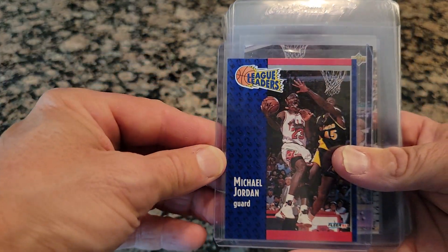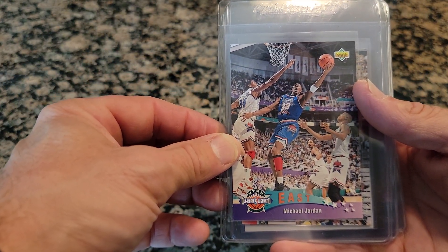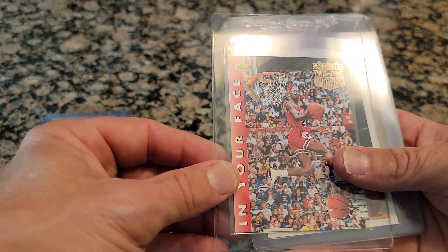And then this is his 91-92 league leaders. This is his 92-93 Upper Deck. This is his all-star card. And then this is his in-your-face card of 97-98.